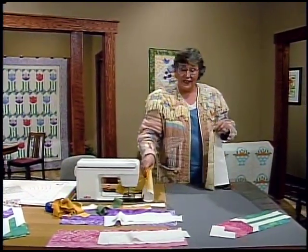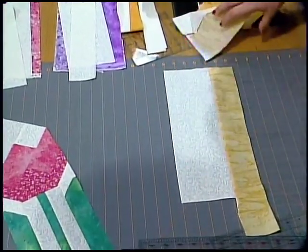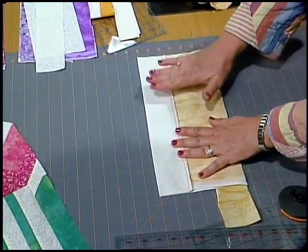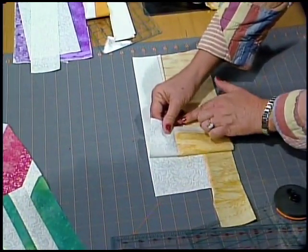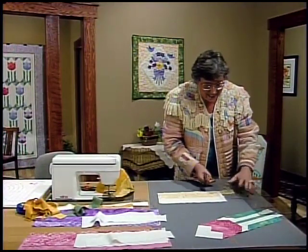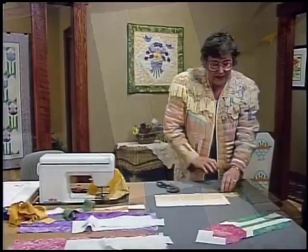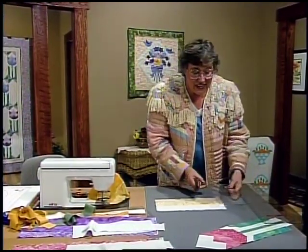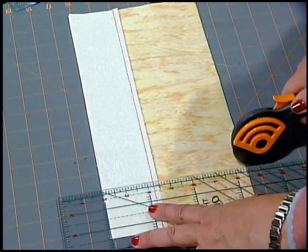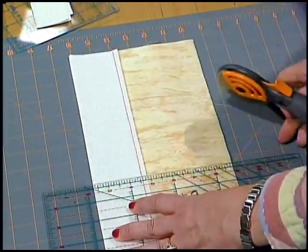Now we're going to stack these up and place them right sides together. Take row one, put it right side up with the background at the top. Row two is going to go on top, right sides together, and just go ahead and place the background on top as well — we're stair-stepping our medium fabrics. Once you have them right sides together, the best thing is that there's no seams to wiggle together. Take your smaller ruler — a six by twelve really helps. Square off that left end, cut off those salvages, and then cut them into two-and-a-half-inch segments. You should be able to get your five tulips out of this set.